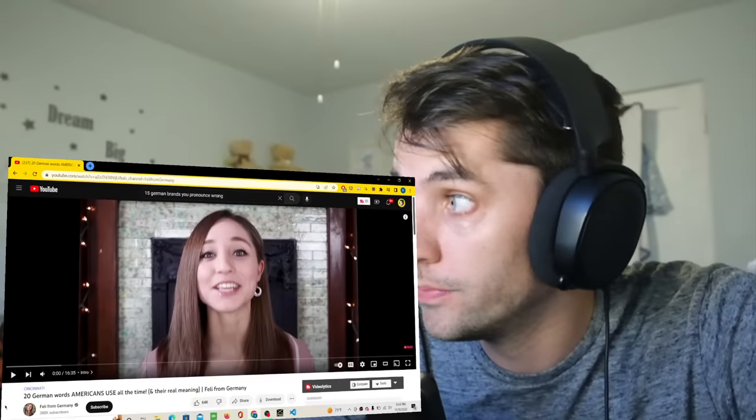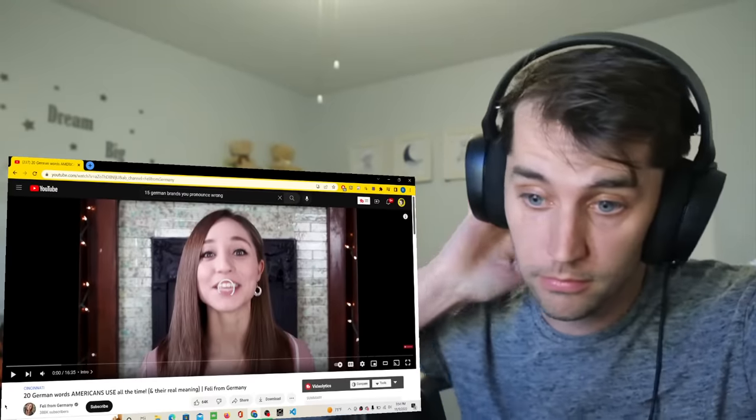Hello, and thank you for joining me here today on this channel, where I, Ryan, shall learn 20 German words that apparently I already know, because I use them all the time. Apparently.